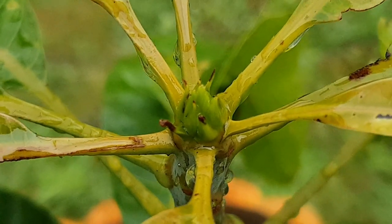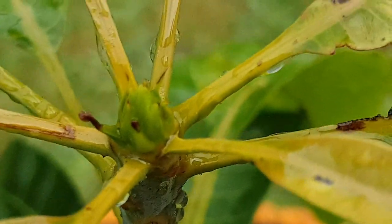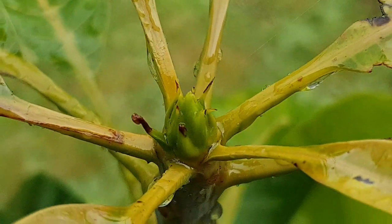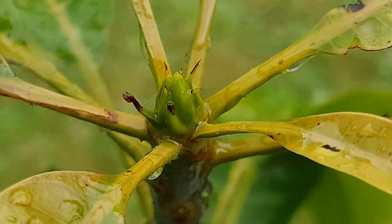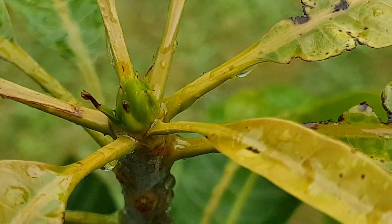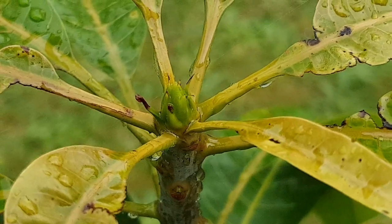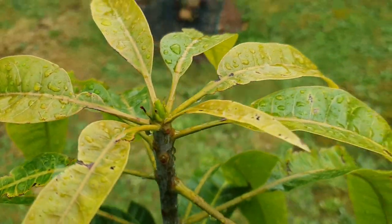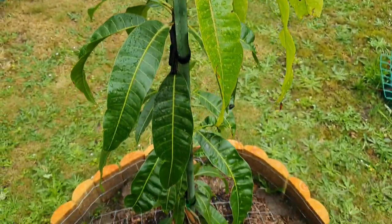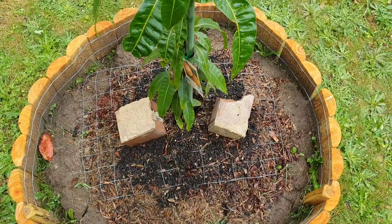I showed you this Kensington Pride seedling only a day ago - it was just sitting there waiting for something. And guess what it was waiting for - today's rain. Look how it immediately turned green! That growth spur was yellow yesterday and now it's green - immediately turned green within hours of this rainfall.